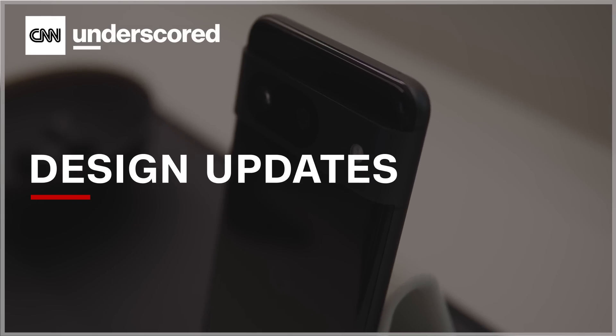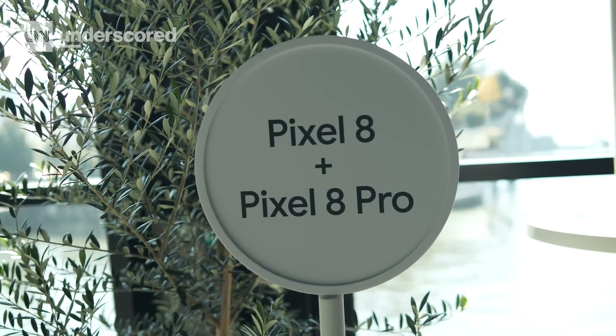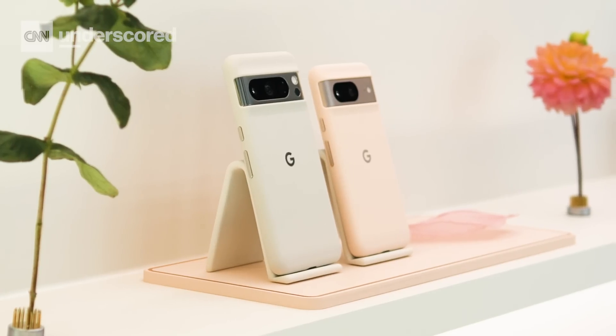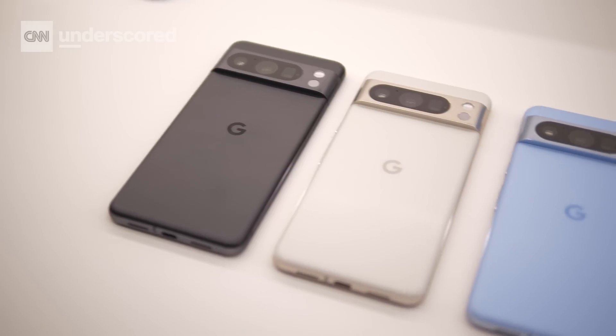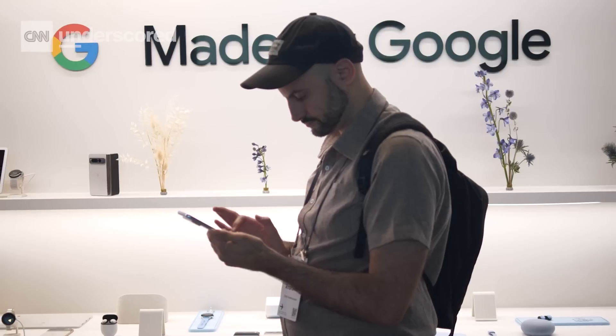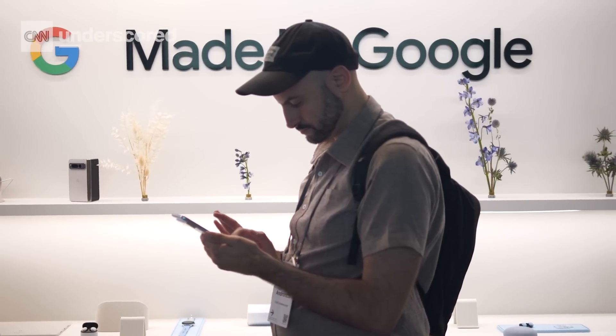These phones look a lot like the Pixel 7 that we got last year, but there have been some changes and refinements to the overall design. Both phones have softer edges that are a bit more curved and a bit easier to hold. In what's my favorite change, the Pixel 8 Pro now has a matte finish, while the standard Pixel 8 does still have that glossy design. Subtle refinements, but they do look and feel a little bit better than last year's.